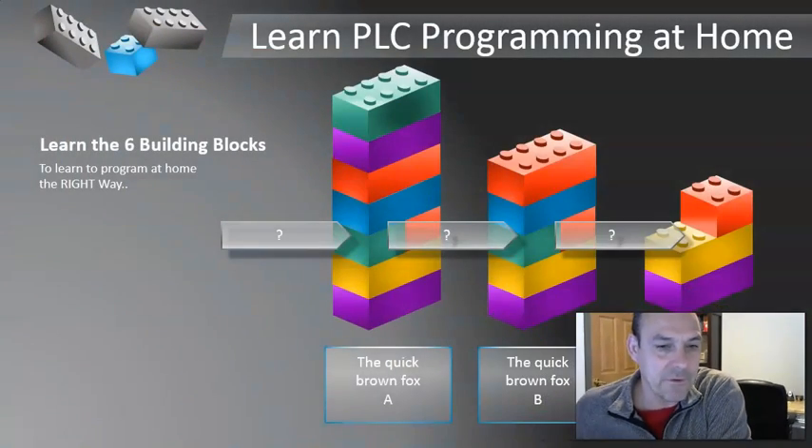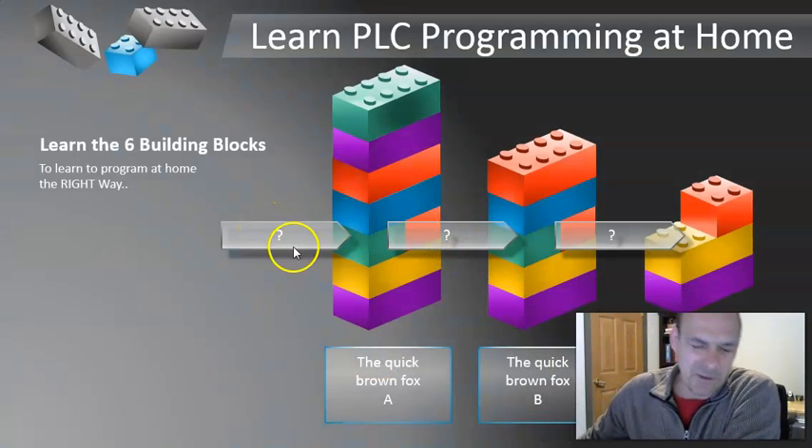I'm going to help you do that here today. I've never really shared this with anybody outside of some private clients, so it's exciting to get it out in public, and I'd like to get your feedback. I happen to know for a fact that these six building blocks work. I'm going to share them with you right now using a graphic to help us get through this material.